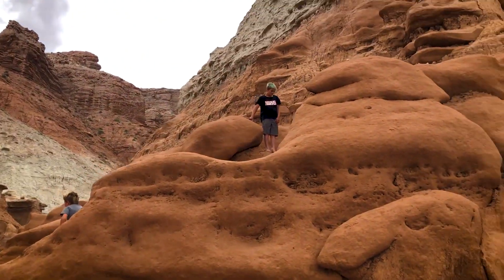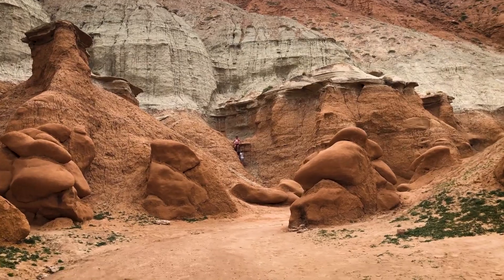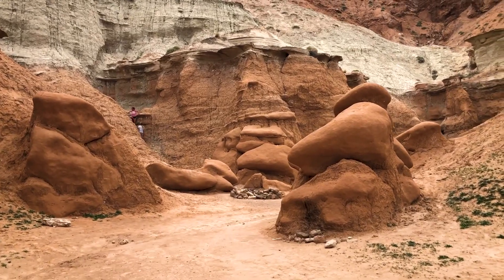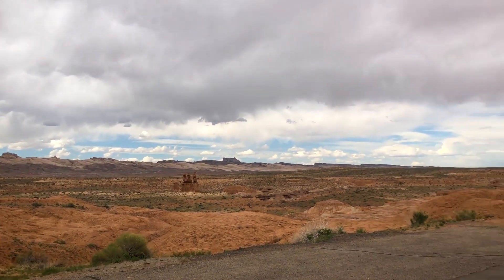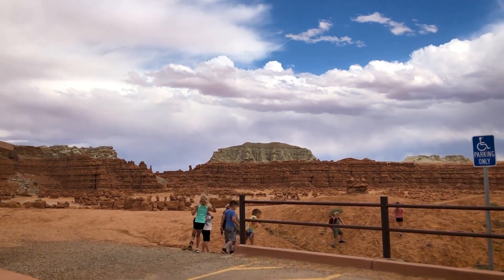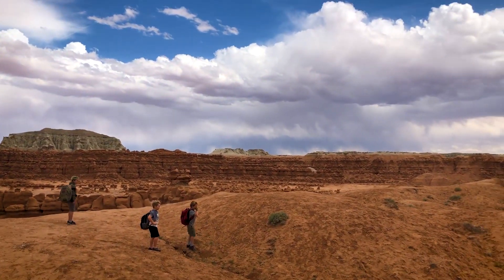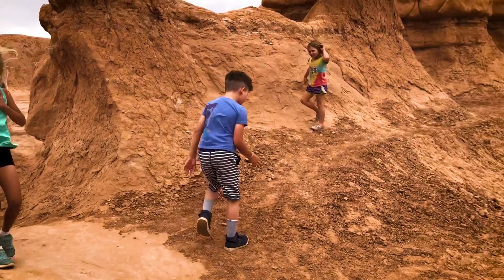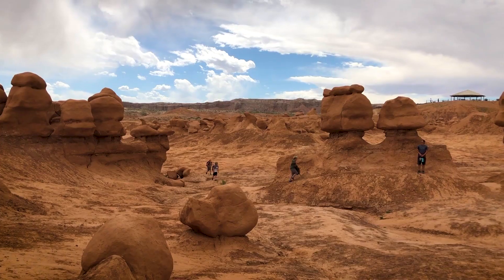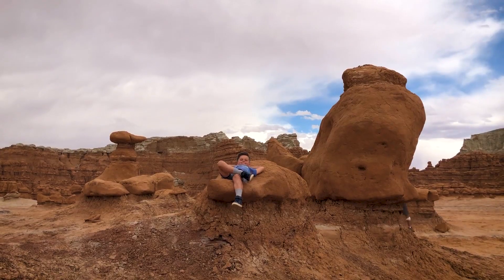The kids are loving it back here because there's climbing galore. Look at that — they are having a blast. And look at that fire pit back there. How cool is that fire pit?